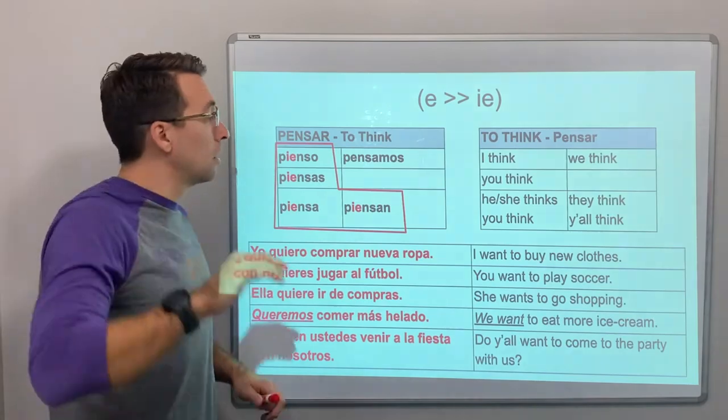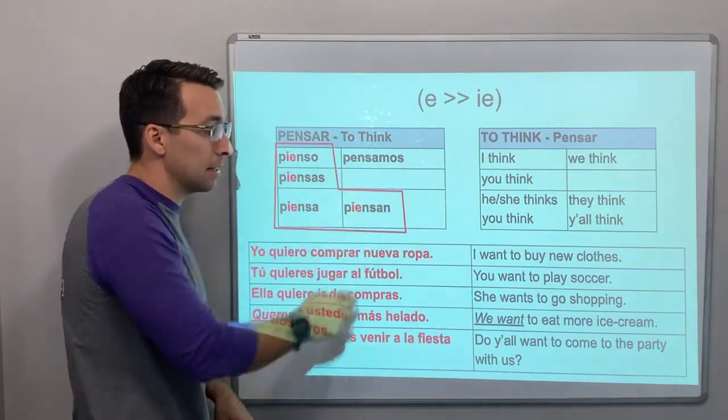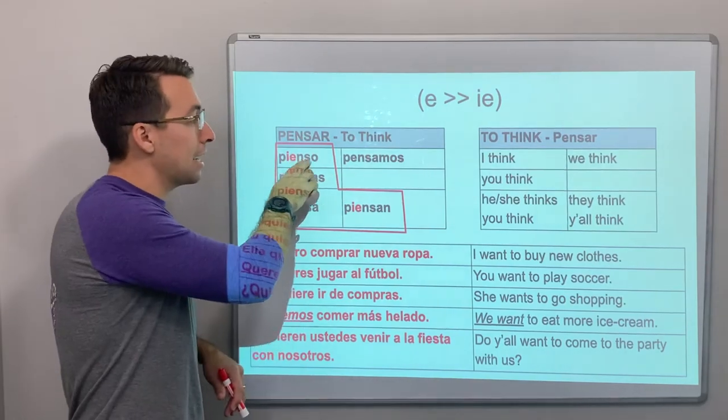E to ie — pensar is the verb 'to think.' Yo pienso, piensas, piensa, pensamos, piensan. It's e to ie, similar pattern.